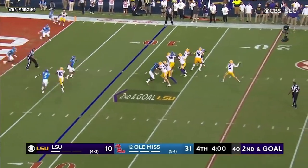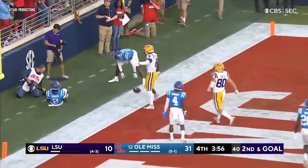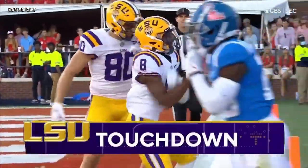Nobody comes. Nussmeyer — plenty of time — throws and got it. Touchdown LSU as he throws it to Malik Neighbors.